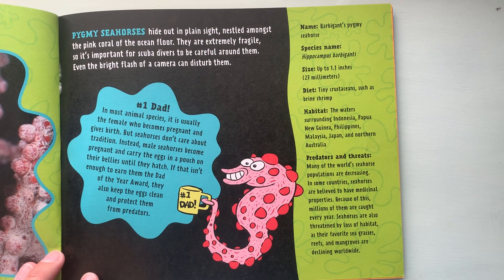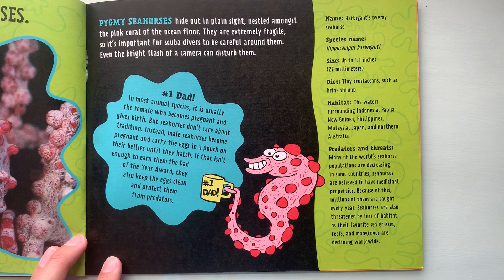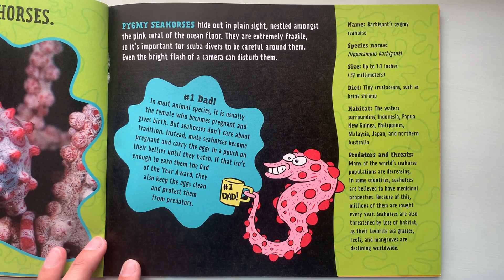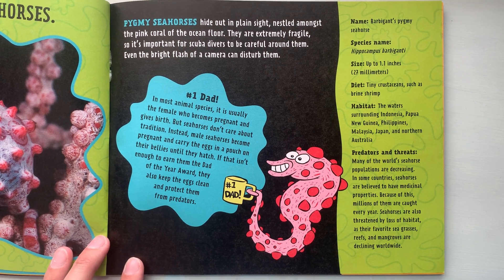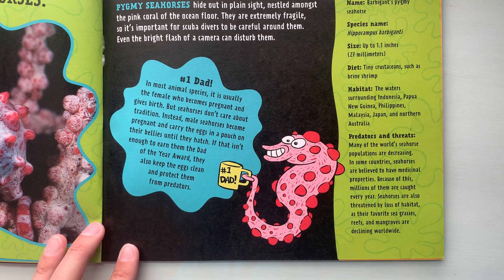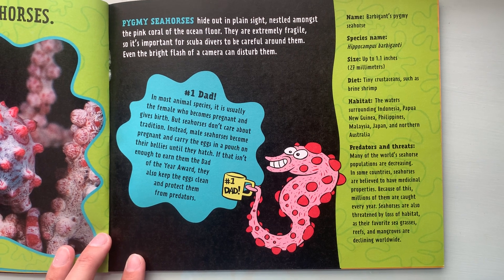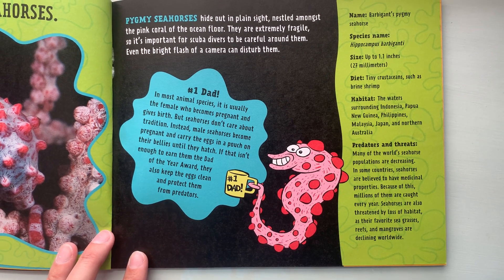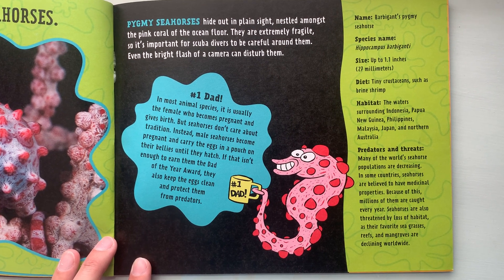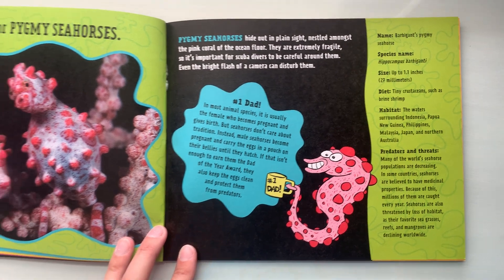Pygmy seahorses can be up to 1.1 inches in size. Their diet includes tiny crustaceans such as brine shrimp. They live in the waters surrounding Indonesia, Papua New Guinea, Philippines, Malaysia, Japan, and Northern Australia. Many of the world's seahorse populations are decreasing. In some countries, seahorses are believed to have medicinal properties, and because of this, millions of them are caught every year. Seahorses are also threatened by loss of habitat as their favorite seagrasses, reefs, and mangroves are declining worldwide.